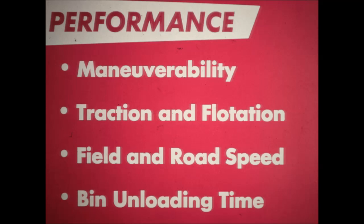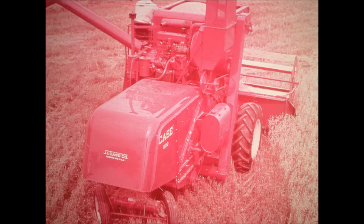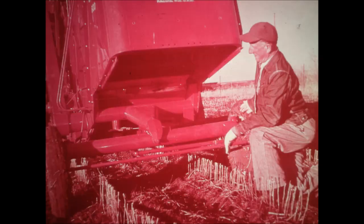Performance of a combine includes such features as maneuverability, traction and flotation, field and road speed, and bin unloading time. The K600 leads the way in performance. With brakes applied, the machine can turn in either direction within a radius of 7 feet 6 inches, making cutting square corners easy. Wheel tread width is excellent for row crops — both drive wheels and steering wheels straddle two rows. However, the steering wheels do not travel in drive wheel tracks, which is particularly beneficial when harvesting in soft fields.